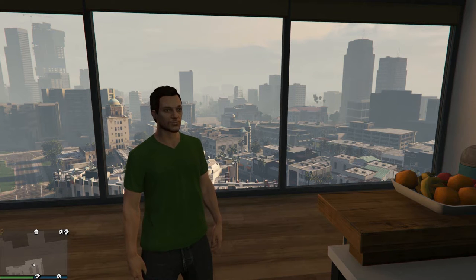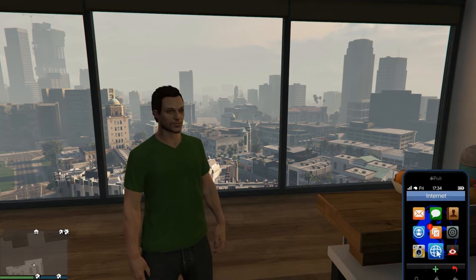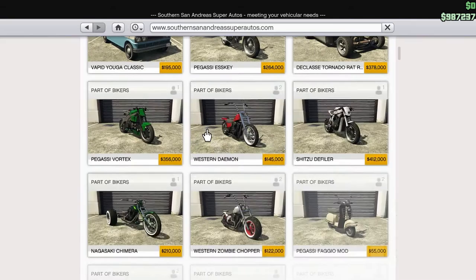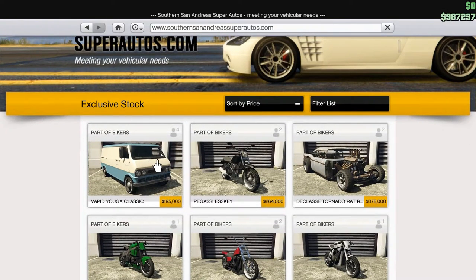Hello again everyone, it is the Black Knight and it is November 22nd, 2016. You know what day that is? That's right — it's Yuga Day. Yuga Classic Day to be precise. And there she is in all her glory, the Vapid Yuga Classic.